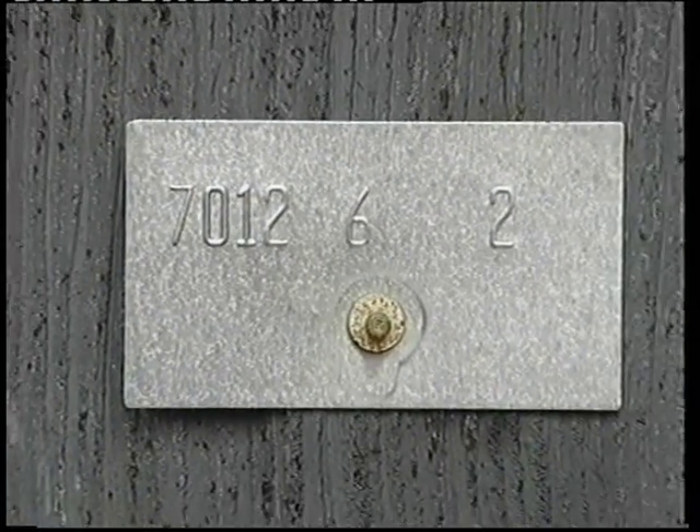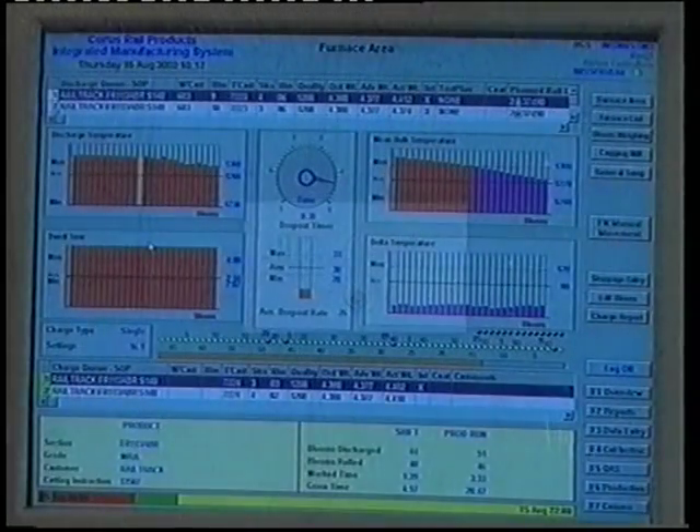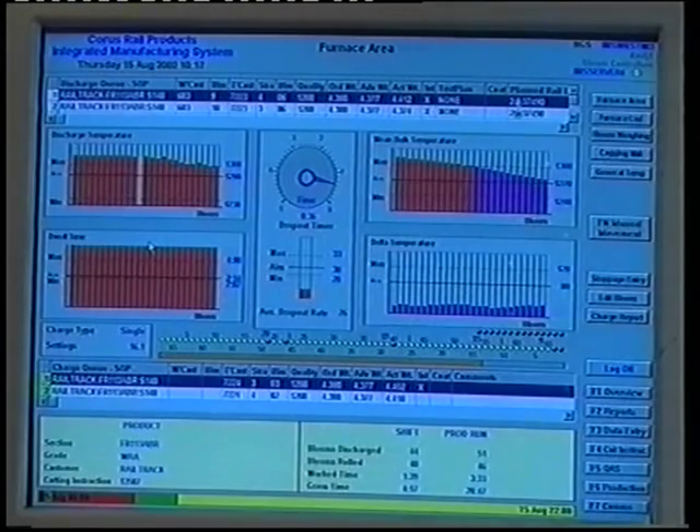Each bloom is given a unique identity number, which is logged into the Integrated Manufacturing System, IMS. This allows Corus to precisely trace its movement throughout the process route.